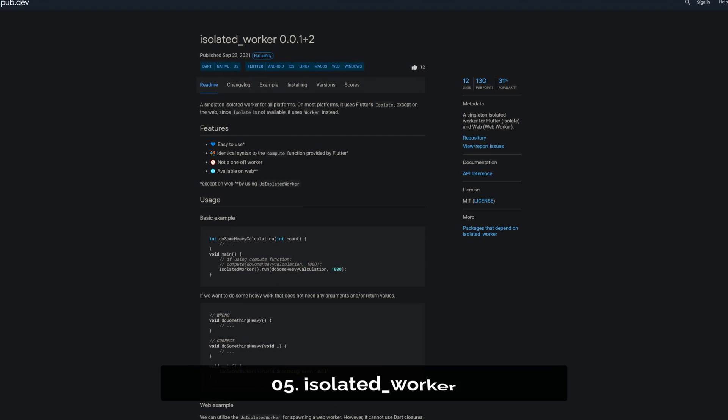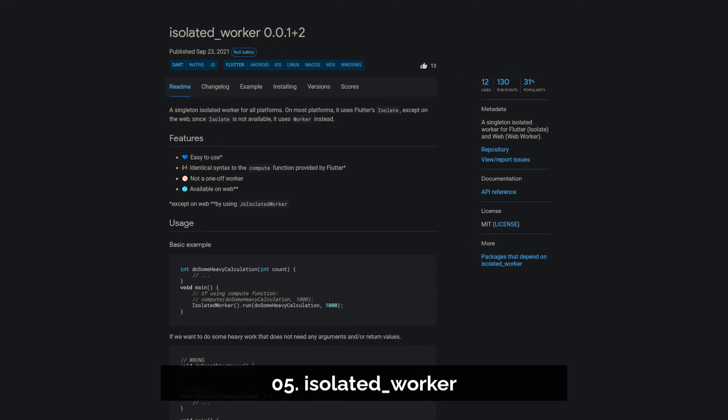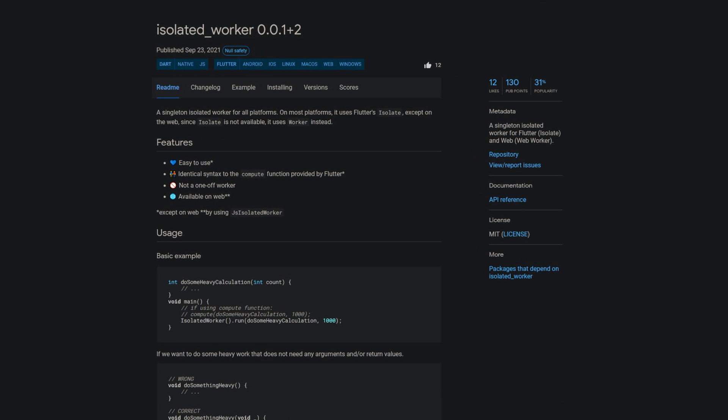Number 5 is called Isolated Worker — a singleton isolated worker for Flutter and Flutter web.